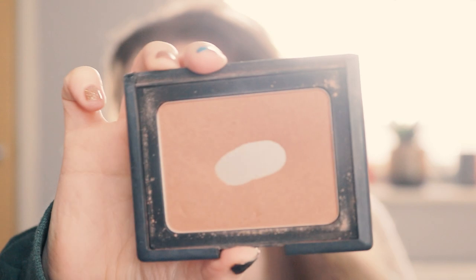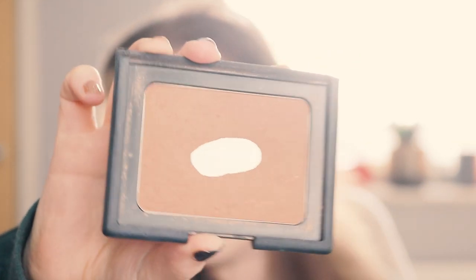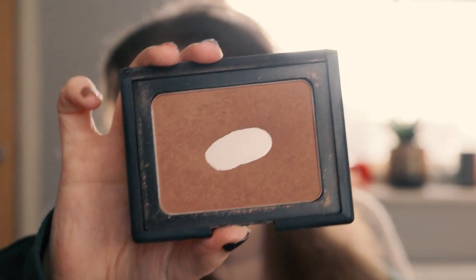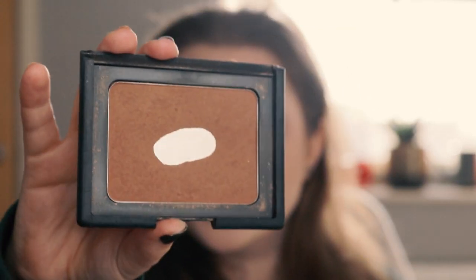For the bronzer, I rolled in my Nars Laguna. The pan is just getting ever so bigger — it's quite fun to see how much bigger the pan is getting. I've used this 72 times since I started this project.